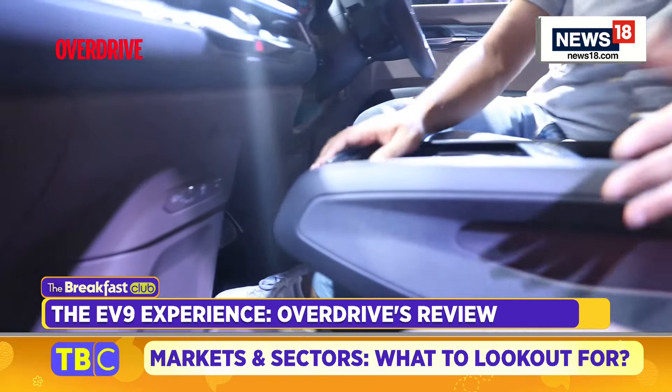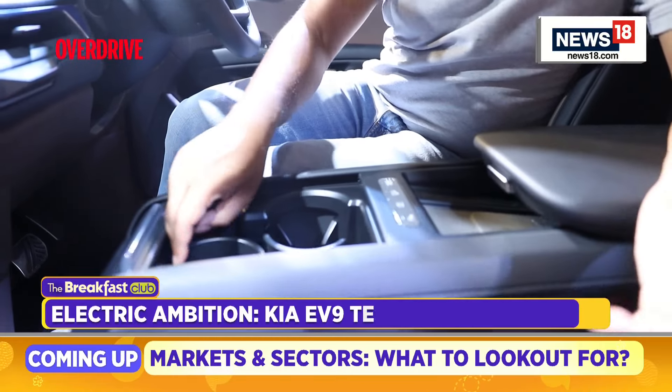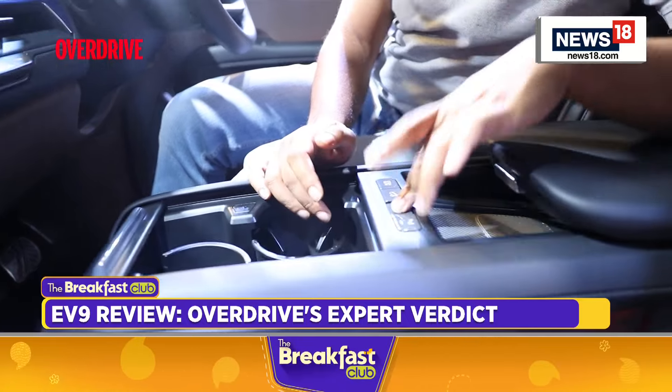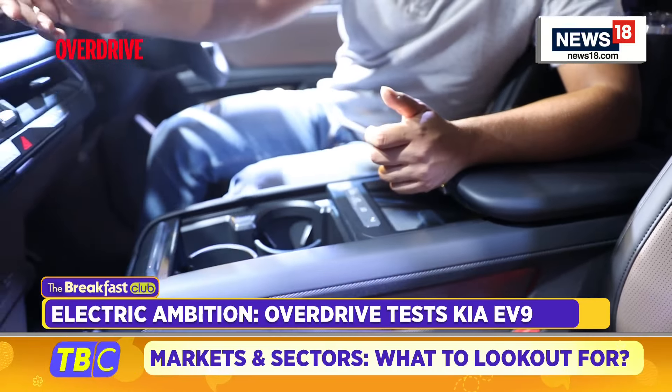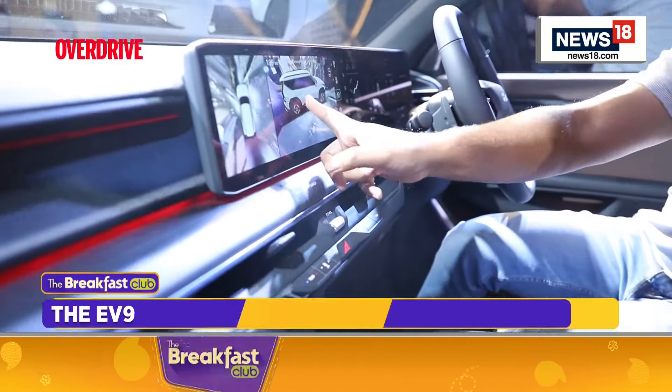There's a center section with a sliding cover that holds the cup holders — it's very European, very high quality. You have a few buttons for the cameras. You've seen these camera systems in other Hyundai and Kia products, so that's not very different, but the overall quality is reasonably good.